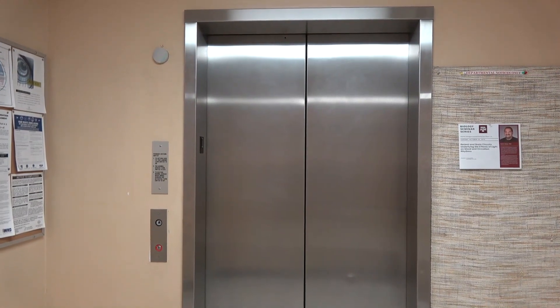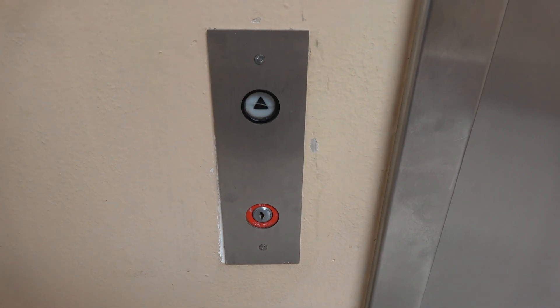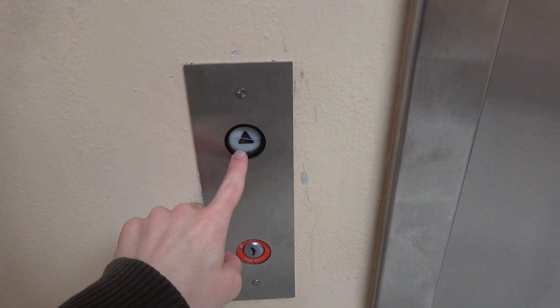Here we come to the passenger elevator at the Biological Science Building East, Texas A&M University in College Station, Texas. This is the Westinghouse and I just heard it coming.